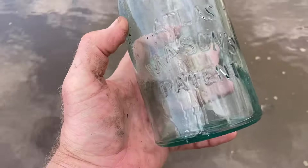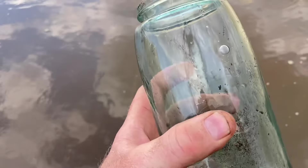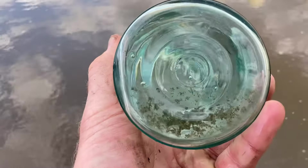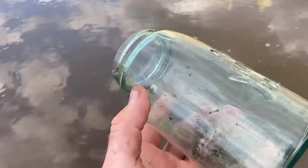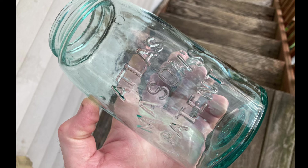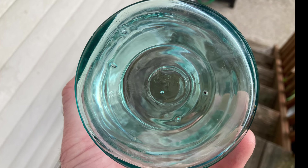I just cleaned her off — oh, that was Mason's patent. You see the bubbles in it. I'm going to go with probably 1910 maybe, in perfect shape.